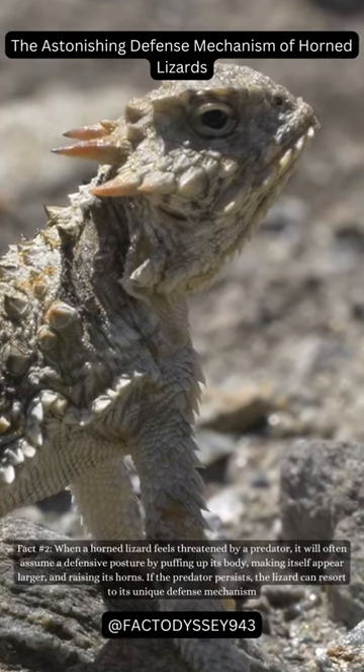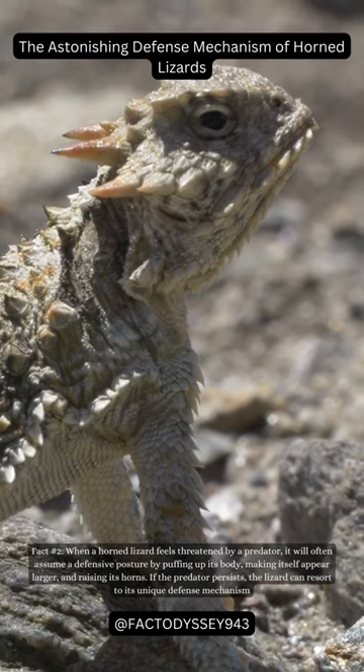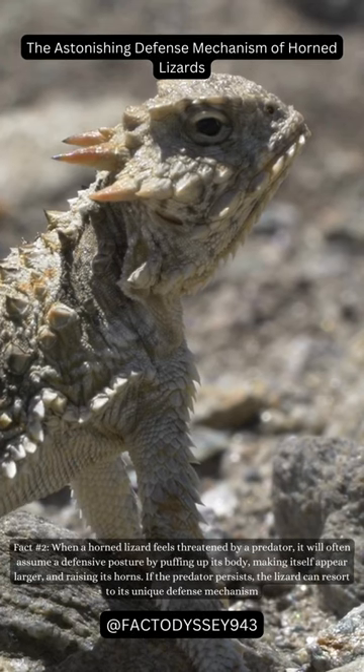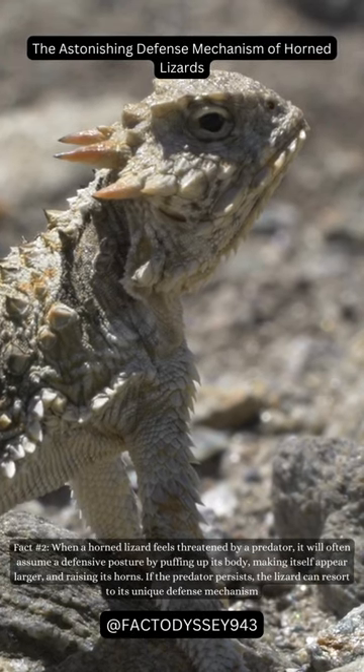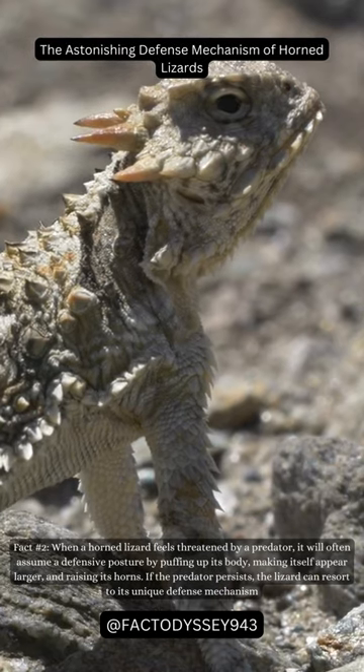Fact number two: when a horned lizard feels threatened by a predator, it will often assume a defensive posture by puffing up its body, making itself appear larger, and raising its horns. If the predator persists, the lizard can resort to its unique defense mechanism.